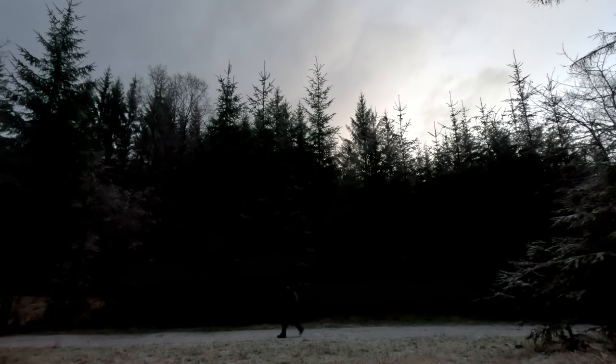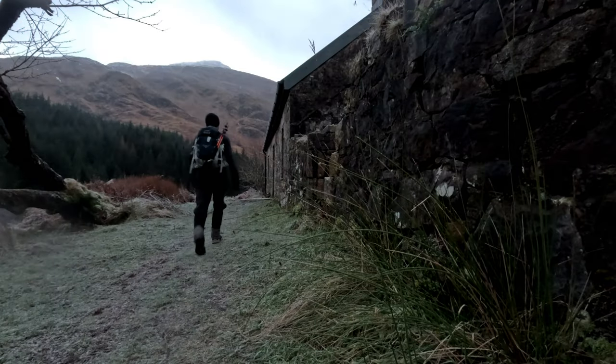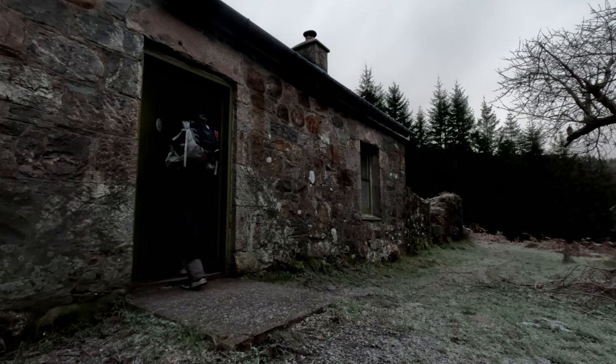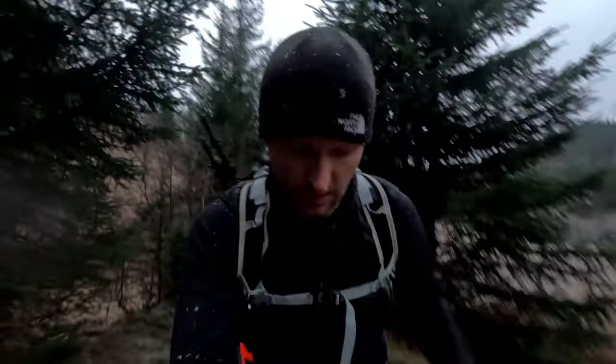Here we go again. Surprisingly the bothy was actually empty — I was surprised being Friday night last night. You would have thought there would have been one or two inhabitants, but not to be. But anyway, we are pushing on.